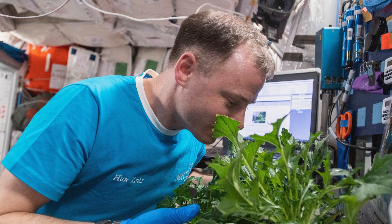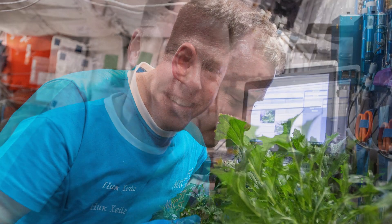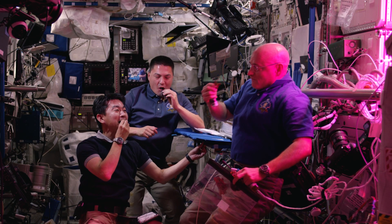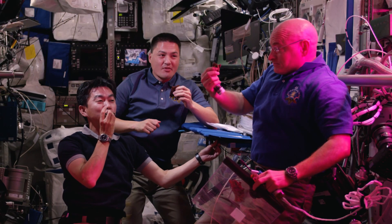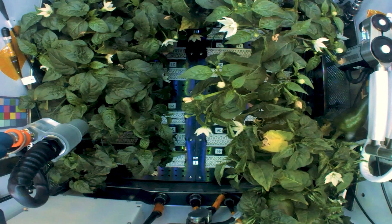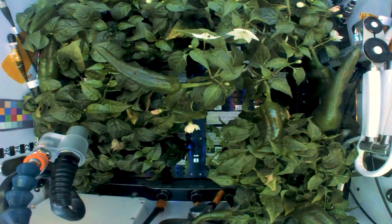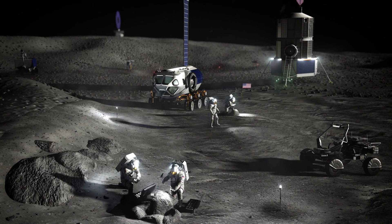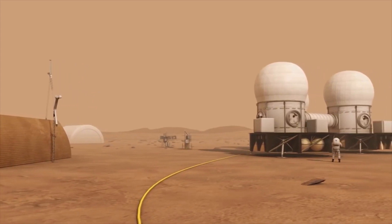We'll share our feedback on their tastes and how caring for the plants made us feel, so scientists can also study any psychological or behavioral impact of growing plants in space. This study is significant because it helps us learn how to grow our own food in space as we prepare for Artemis missions to the Moon and to Mars.